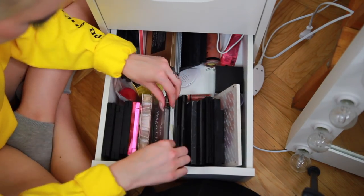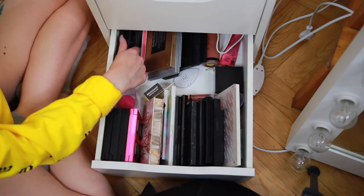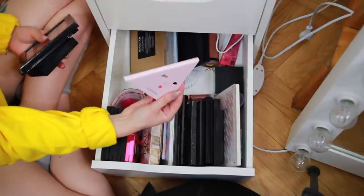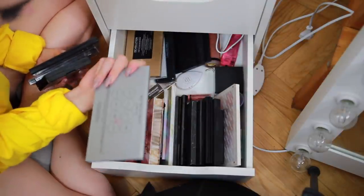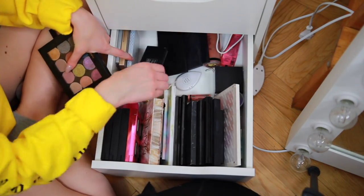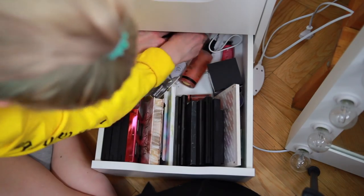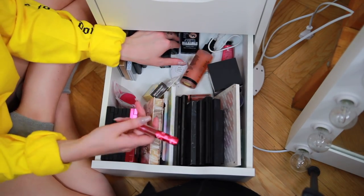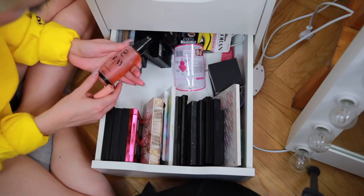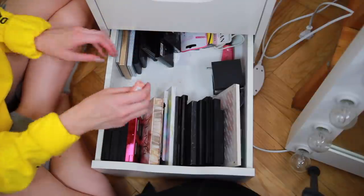Zoeva, NYX, Urban Decay, a bunch of Makeup Stores, Nabla, NYX, NYX, a Sephora wand that I'll throw away. Makeup Addiction says cruelty-free on it — stays. Some more Inglot shadows, a Wet n Wild, a Lime Crime Velveteen empties that I'll just throw away. A Slay All Day setting spray which is just the worst, so I'll throw it away too.